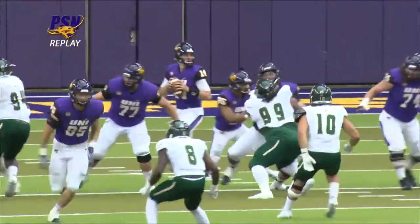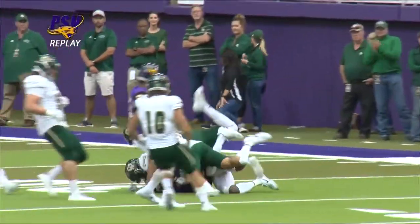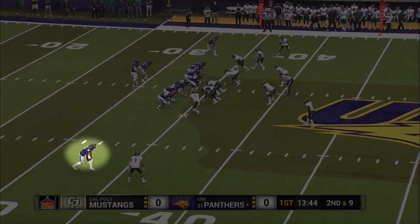Eli Dunn finding his go-to man, D'Reese Fountain, on a curl route. Make it a little more manageable here — a little bit long here for the UNI offense.